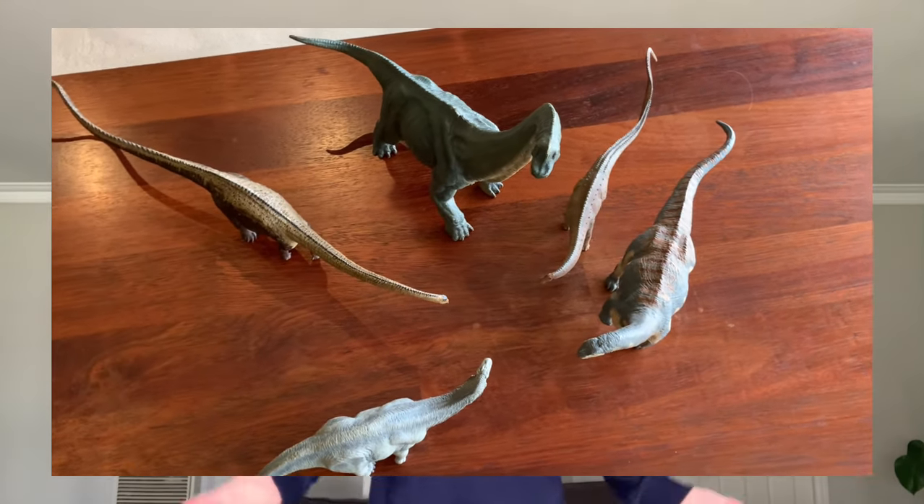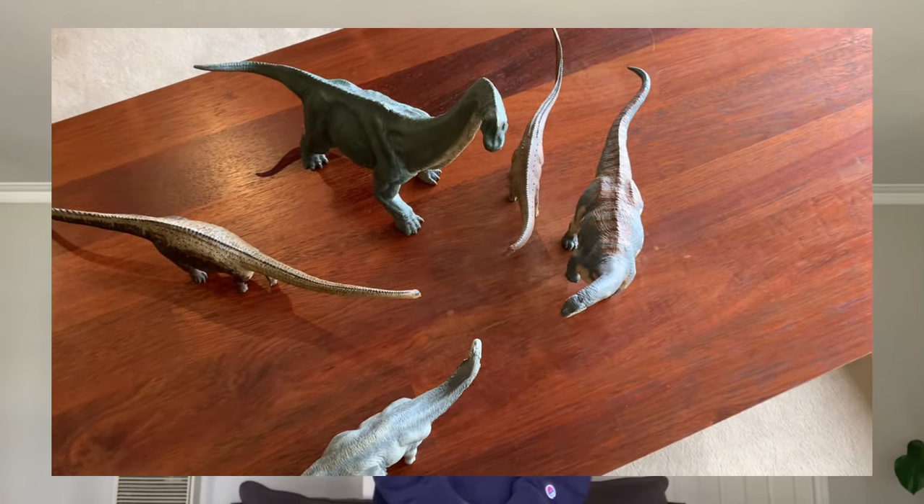Hey guys, it's Oscar Grant back with another video. In today's video we will be discussing the biodiversity of sauropods in the Morrison Formation. So without further ado, let's get to it.